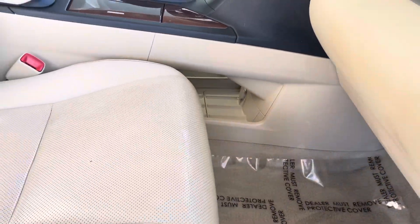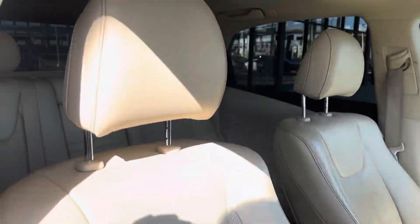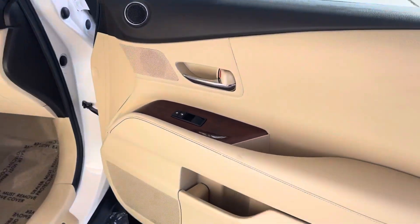We do have storage down below for both sides, a power outlet as well. Adjustable seating, glove compartment, and center door components.